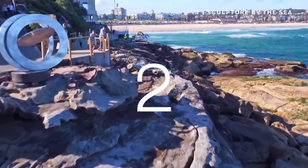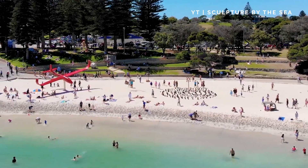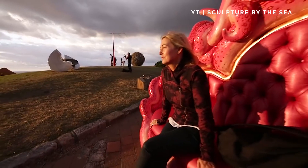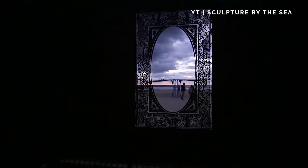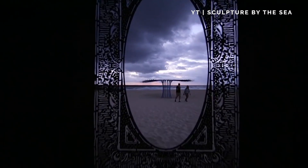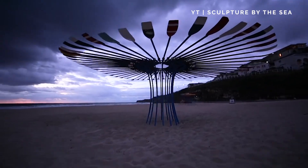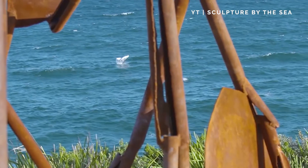Sculpture by the Sea, Sydney, Australia. For three weeks every year, the coastal walk along Bondi Beach in Sydney is transformed into a two kilometer long sculpture park. You can see over 100 artworks by artists from Australia and across the world. It's the largest free exhibition of its kind in the world.